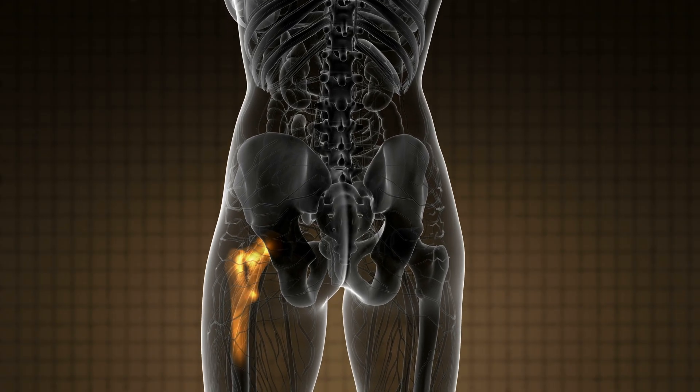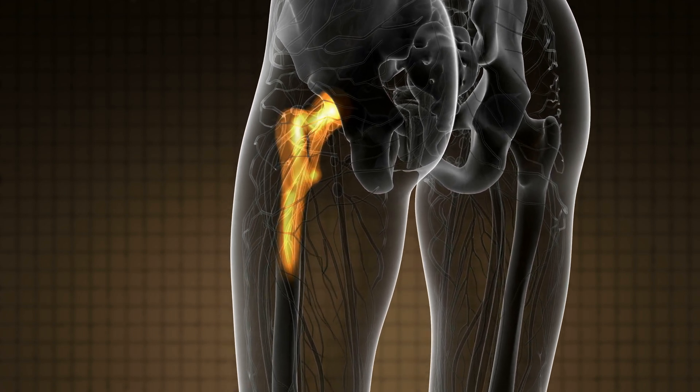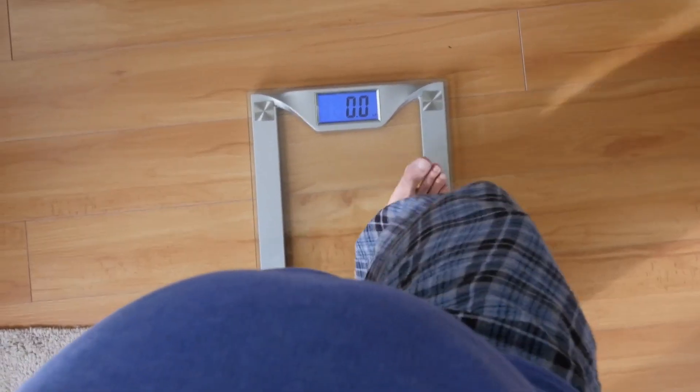The boomer bulge is certainly having an effect. The biggest changes I've seen are the increasing numbers of younger patients having hip replacement or resurfacing. People's expectations have changed — they're not prepared to put up with pain and disability. On the other hand, obesity is a growing problem, and this does have a big impact on the risk of complications after surgery.